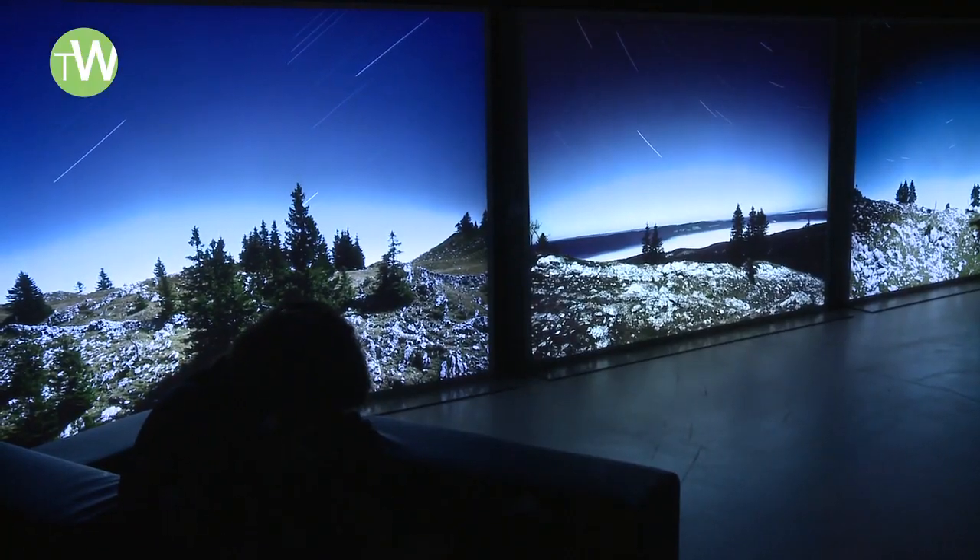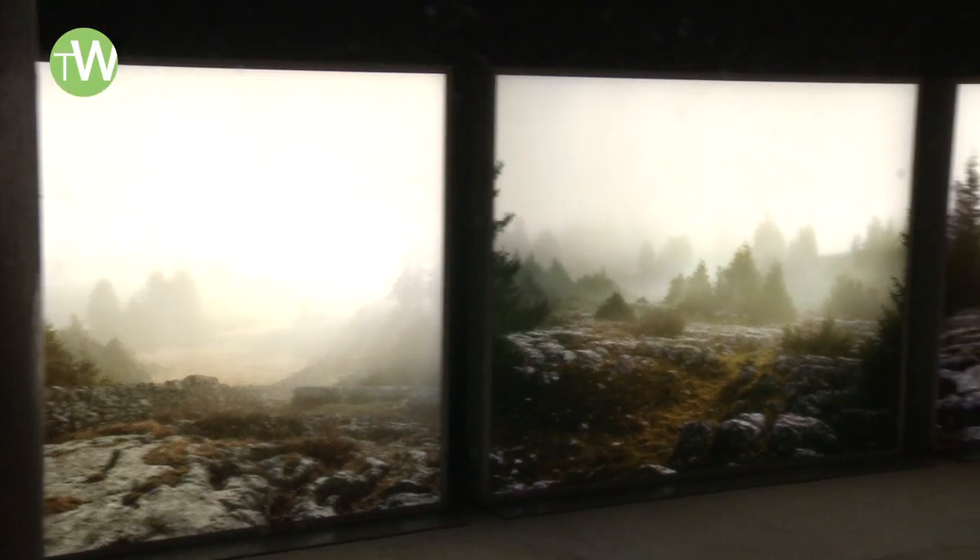Here we're in front of a series of photographs done by Dan Holdsworth. He's a British photographer specialized in landscapes. We commissioned Dan to capture basically the spirit of the Vallée de Joux in a very poetic way.